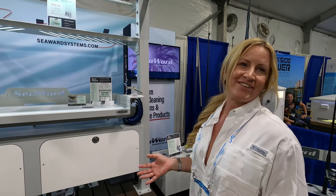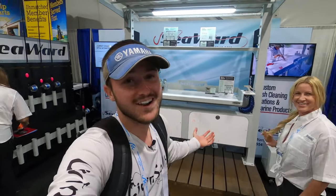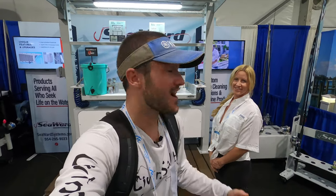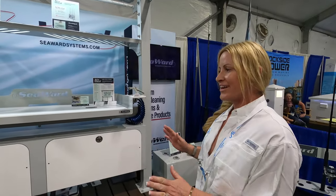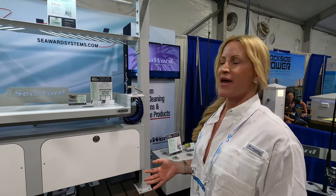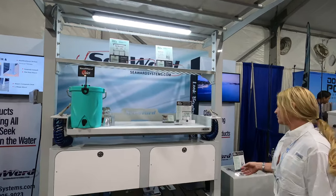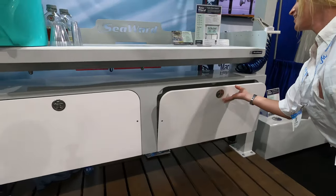Now let's hop on over to the Seaward Systems booth here at the Fort Lauderdale International Boat Show. We are here at the end of the day on Friday of the boat show with my friends at Seaward — we met them at the Palm Beach Boat Show. They are super nice and they've got some new stuff to show us. This is our five-foot table, and we've added a couple of options. This is our double cabinet — it goes on any of our tables. You can see there's plenty of storage.